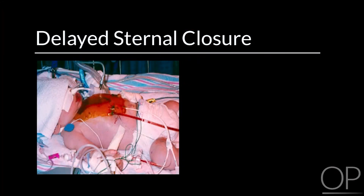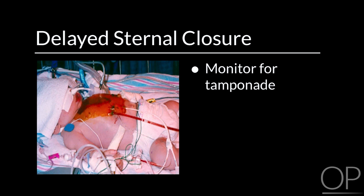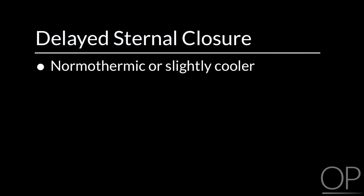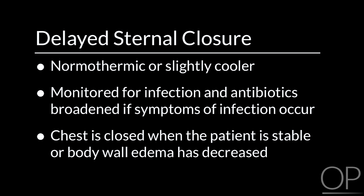Delayed sternal closure is used in cases where there may be edema or when the patient is unstable coming off bypass. The chest opening is covered with a sterile occlusive dressing. The nurse should maintain patency of the chest tubes and monitor the patient for tamponade by assessing the level of the patch over the sternal opening. Patients are kept normothermic or slightly cooler. The patient should be monitored for infection and antibiotics broadened if symptoms of infection occur. The chest is closed when the patient is stable or body wall edema has decreased.